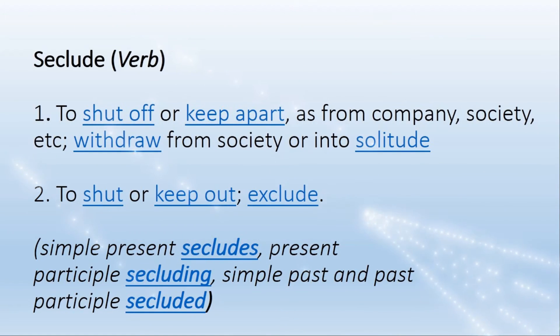Seclude also means to withdraw from society or into solitude. It also means to shut or keep out, exclude.